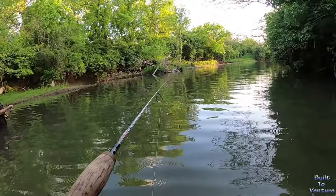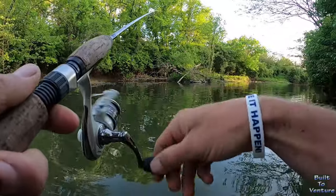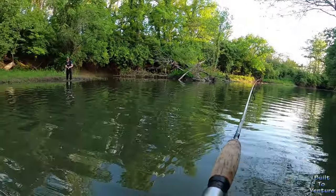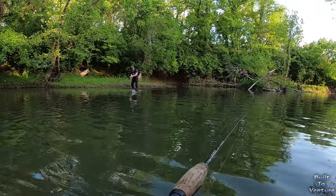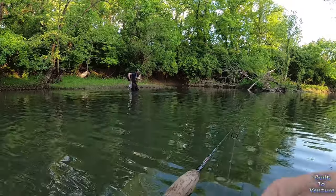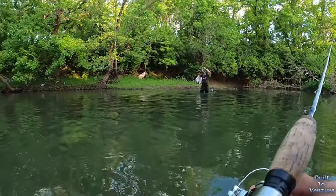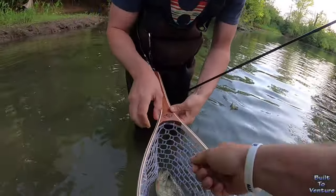Dude, we may need to go cast behind that log over there. Got one? Yep! Woo, decent — it's a fighter! Bigger than the last one. Walt, what are you doing over there? Oh nice — it's a largey! What was I saying? They're in here, bud — fat too, look at that.